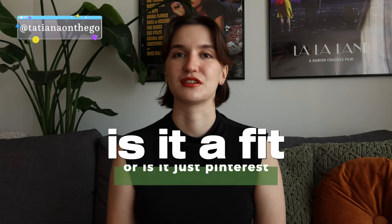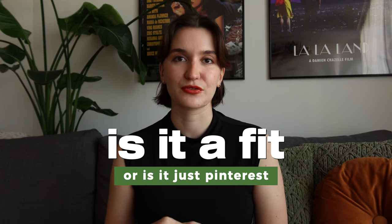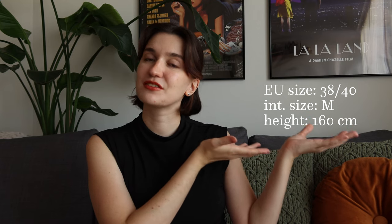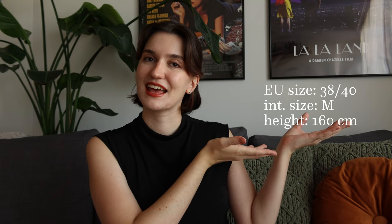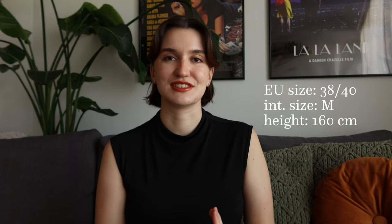Hello people of the internet, my name is Tatiana and I am back with another episode of 'Is it a fit or is it just Pinterest?' — a series where I try on different Pinterest outfits and see how they fit on a mid-sized short person, because most of us aren't models. I'll share my sizes and height information so you can compare it to your body type in case you decide to recreate these outfits.